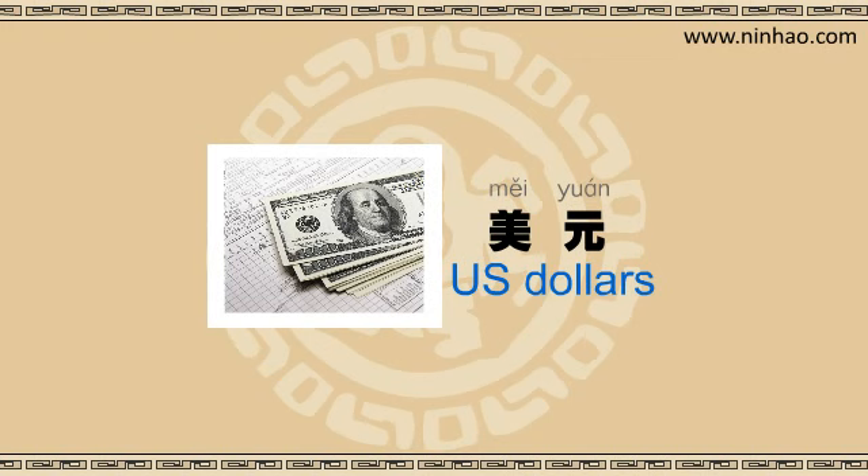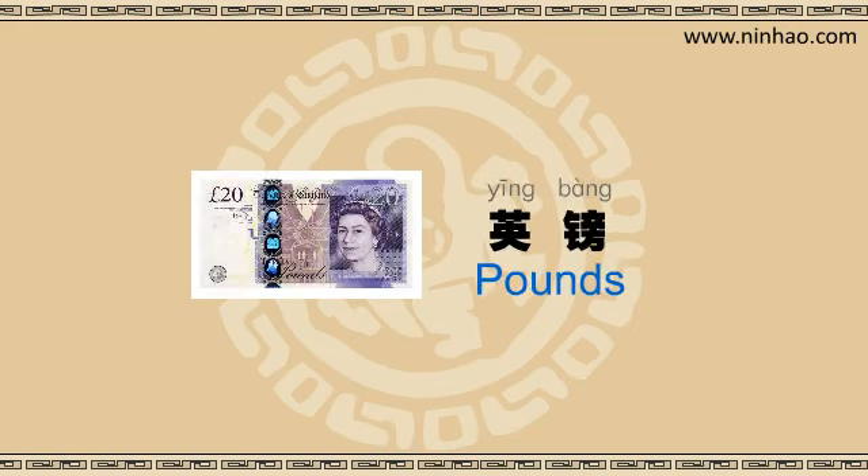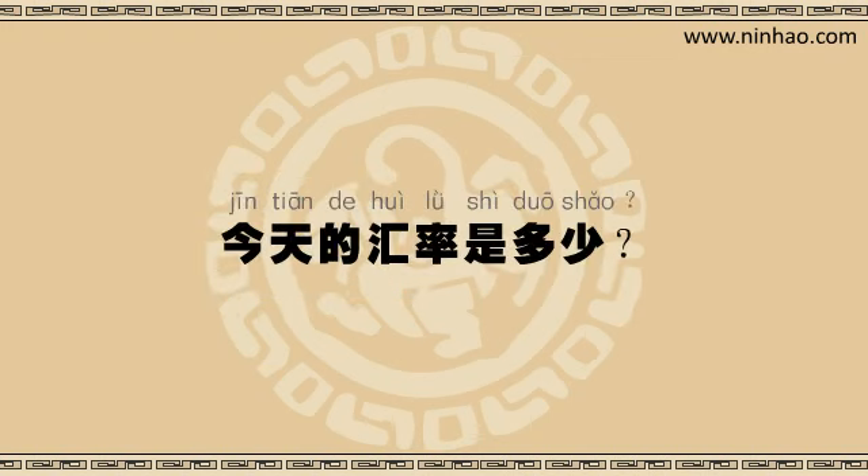Some other popular currencies are 欧元, euros, and 英镑, British pounds. How can I ask how much the exchange rate is? Good question. To say exchange rate in Mandarin is 汇率. So you can ask 今天的汇率是多少? You will also see this information displayed in the bank. That's just like at home.